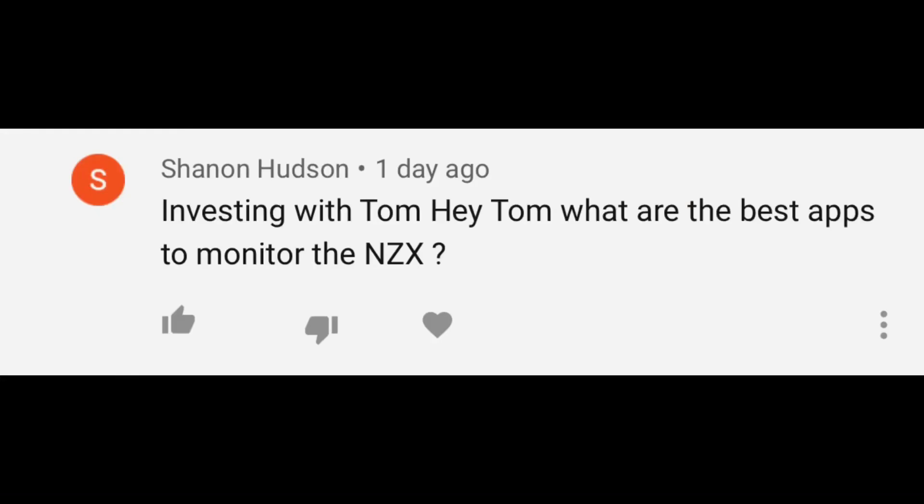First question is from Shannon Hudson: what are the best apps to monitor the NZX? To be honest, my portfolio really has almost nothing in New Zealand, which sounds weird for a New Zealand investor. Actually, all I own in New Zealand at the moment is the New Zealand Top 50 Index. So I don't own any individual companies. I did when I first started out, but I had no idea what I was doing and I kind of just picked those companies. So I really don't use any apps to monitor NZX companies.